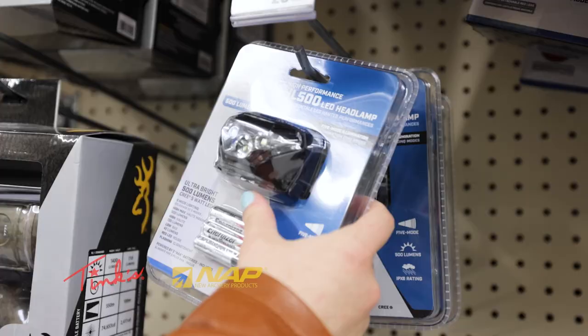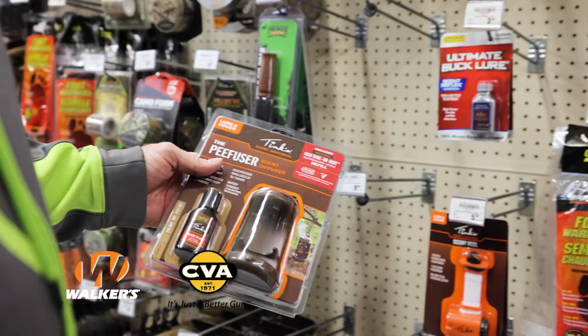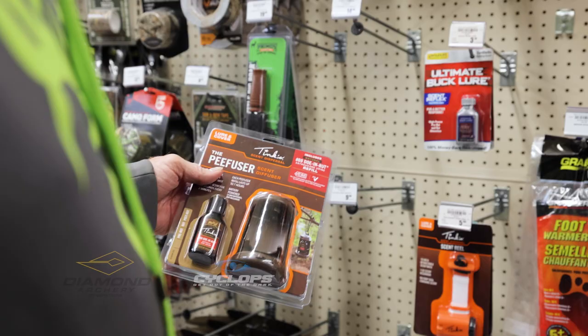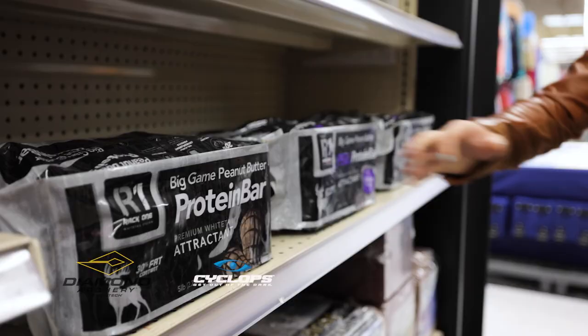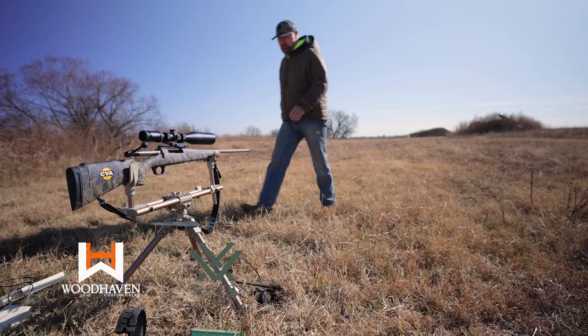Alright guys, we are getting close to Nebraska, or we are in Nebraska. We're getting close to where we're going to hunt up here with Realtree, and I'm fired up, man. I got the CVA Cascade in my hand, and it's brand new.